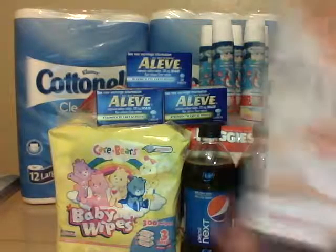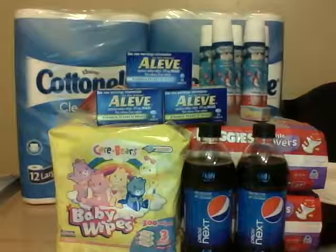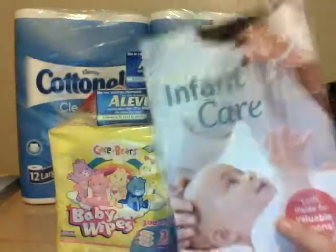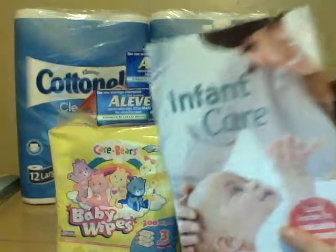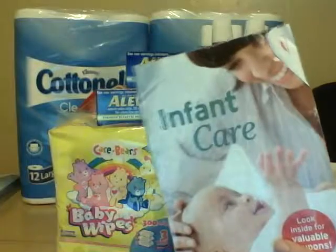The reason it didn't work is because if you can see the date on it, it expired on the 28th of February. This coupon book is no longer valid, which really bums me out because this little book is all crinkly and taped. This is the one we had last year and it had some awesome coupons — like a $2 off Walgreens diapers. I love this coupon book.